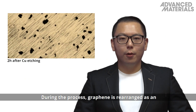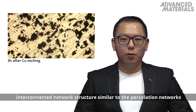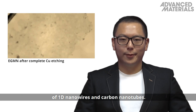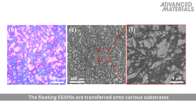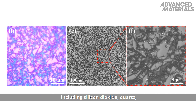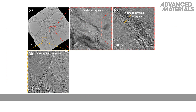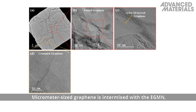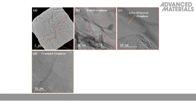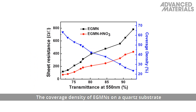During the process, graphene is rearranged as an interconnected network structure, similar to the percolation networks of 1D nanowires and carbon nanotubes. The floating EGMNs are transferred onto various substrates, including silicon dioxide, quartz, bendable polyamide and stretchable latex. Micrometer-sized graphene is intermixed with the EGMN, providing strong adhesion to the substrate and enhancing its durability.